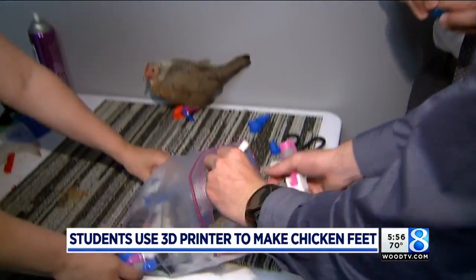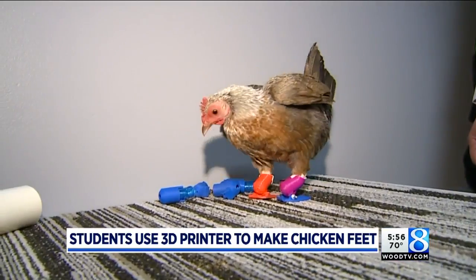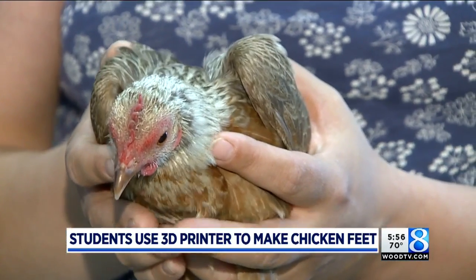The students started big, really big, and then they moved on to a sled-like design before developing these feet. The current design is one of about 30 they tried, and so far it's working the best for Debbie. They'll use it mostly for winter when it's cold, and to help her roost at night, since chickens like to be up off the ground at night.